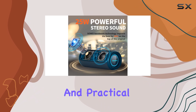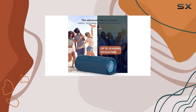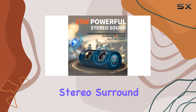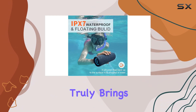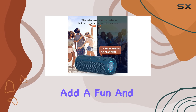One of the standout features is the Bass Boom technology, which enhances the bass by an impressive 28%, providing a richer and more immersive listening experience. The wireless stereo surround sound, made possible by the TWS function, truly brings your music or movies to life, creating a theater-like atmosphere.